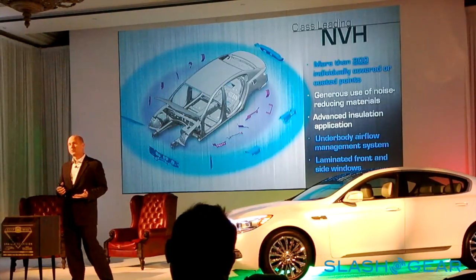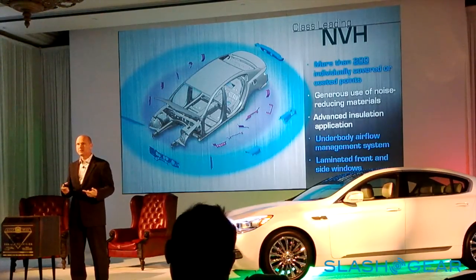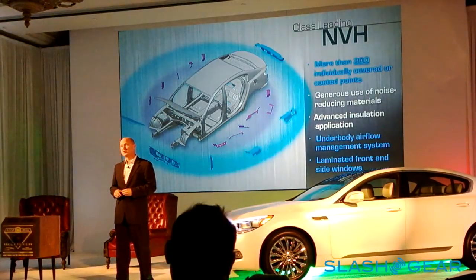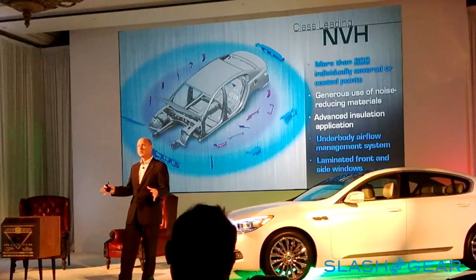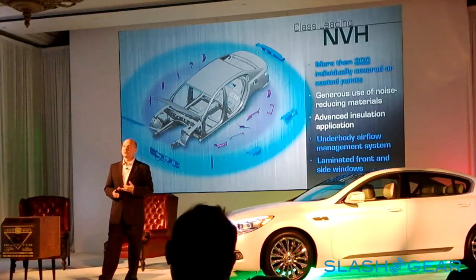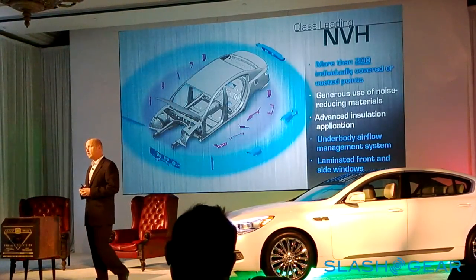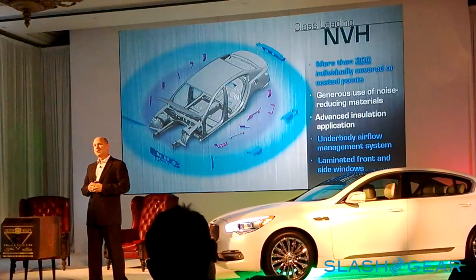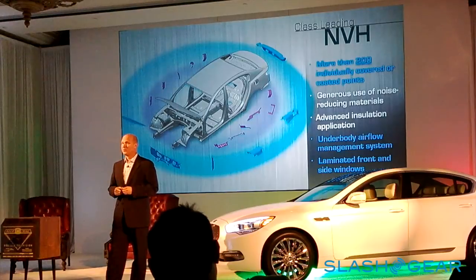A lot of work went into managing airflow underneath the vehicle — all the nooks and crannies around the exhaust system, brackets, fuel tank — which is a significant source of low-frequency rumbling sound. We added full-length belly pans underneath the vehicle to manage airflow, improve the coefficient of drag, and reduce that low-grade rumble. You'll hear it today: it's an incredibly quiet vehicle. We stopped at a stoplight and someone asked, 'Does this have start-stop?' I said no, the engine's running — it's just that quiet.